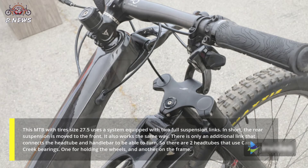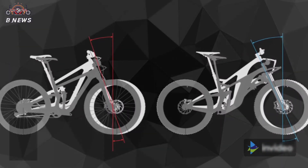In short, the rear suspension is moved to the front and works the same way. There is an additional link that connects the head tube and handlebar to enable turning. So there are two head tubes that use King Creek bearings — one for holding the wheels, and another on the frame.